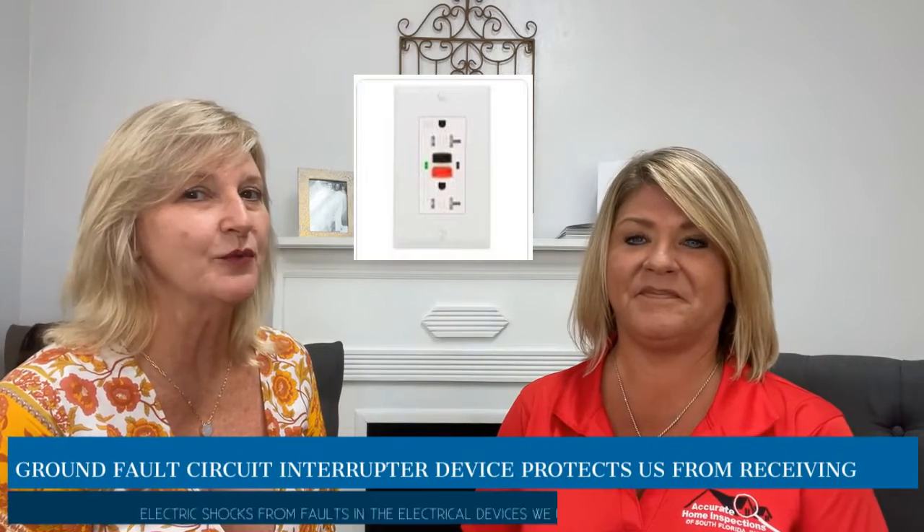GFIs are very common to come up in inspections. It's pretty typical that you're going to get at least one GFCI, or ground fault circuit interrupter. Usually we find those on the outside of the house, although many times we might have them inside as well.